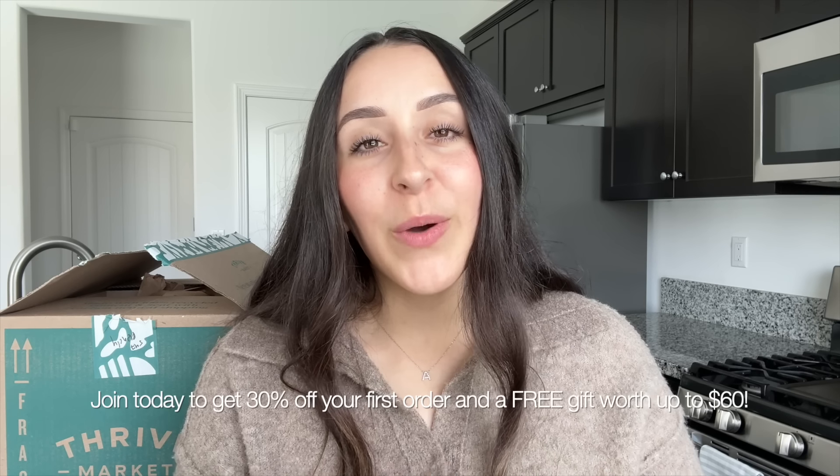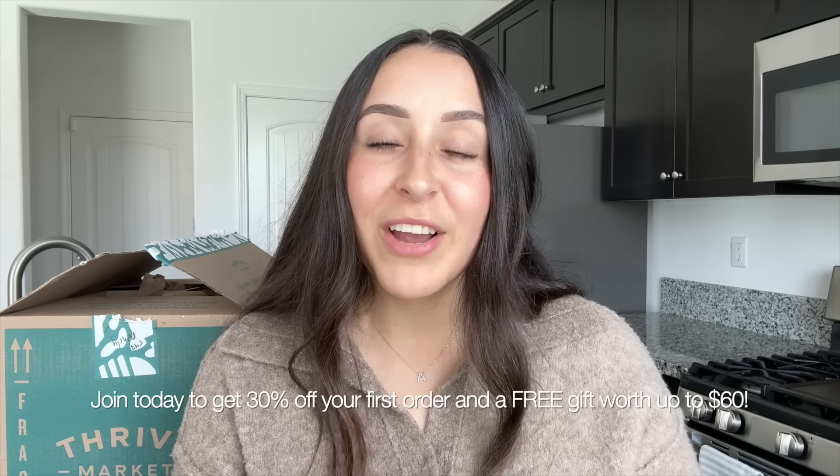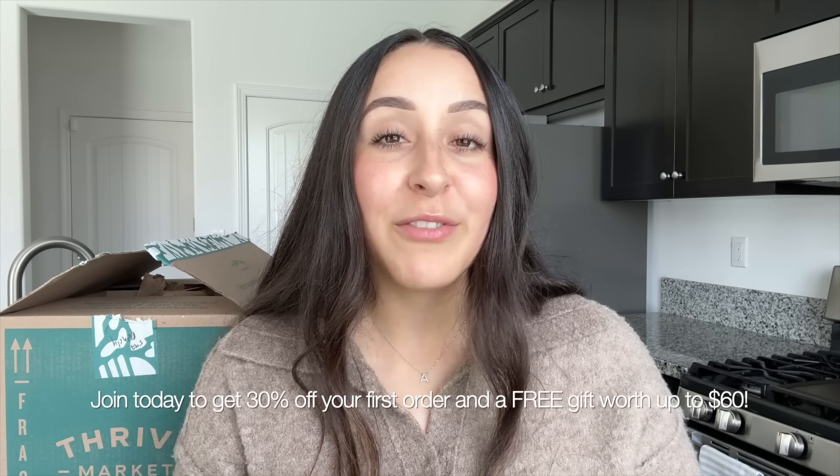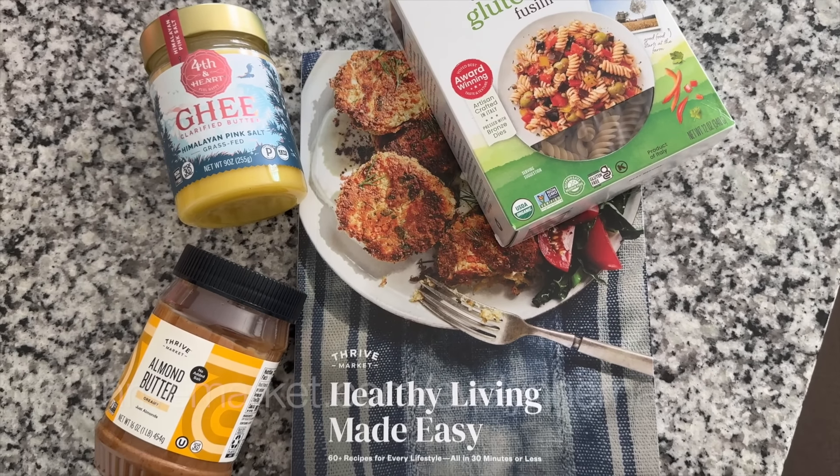If you want to check out Thrive Market, click the link in the description box or go to thrivemarket.com/EvelynHernandez to get 30% off your first order and a free gift worth up to $60 when you join. I'll have that link down below — I'm seriously so happy with my experience and I know you guys will be too. Thank you again to Thrive Market for sponsoring today's video.